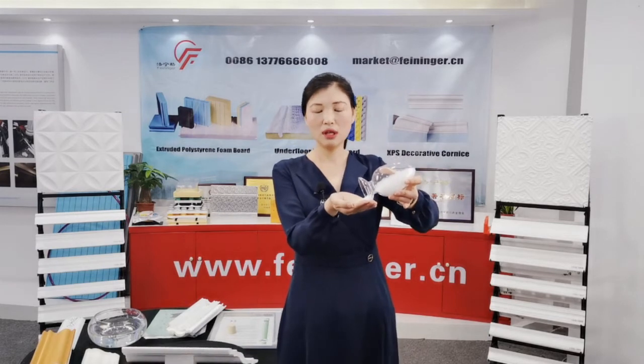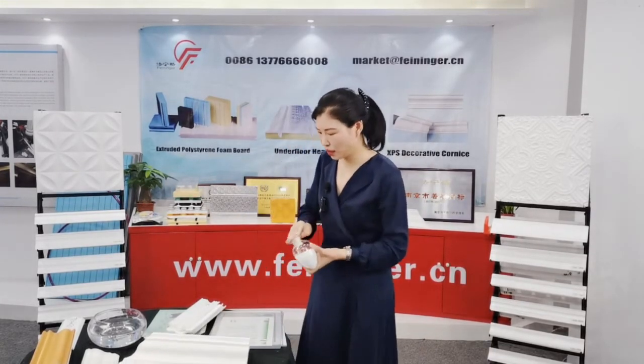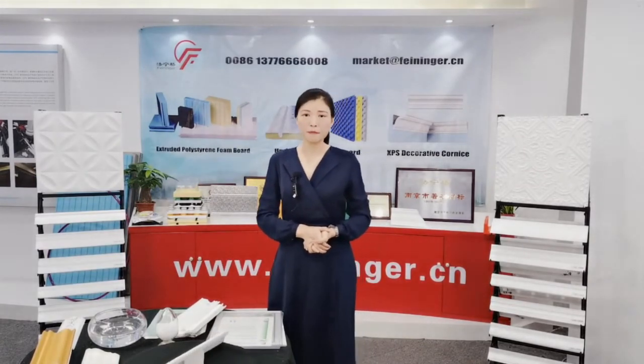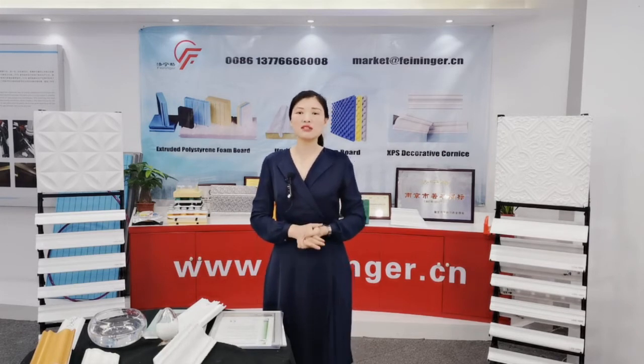It is virgin polystyrene. Now let's have a look at a video of our raw material — virgin polystyrene — and our production line.